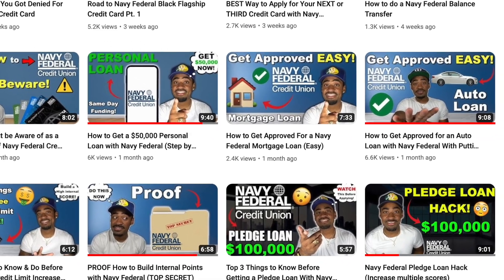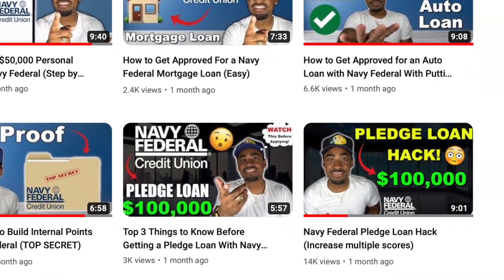I recently made a video discussing what a pledge loan is and the hack that everybody does with it. If you guys are interested in watching that, feel free to browse my channel or click the link in the description below.